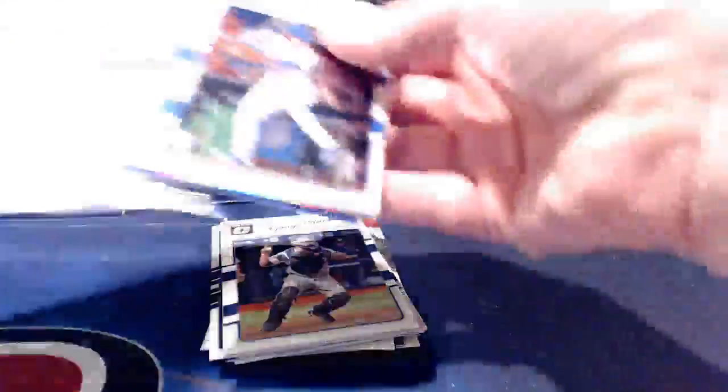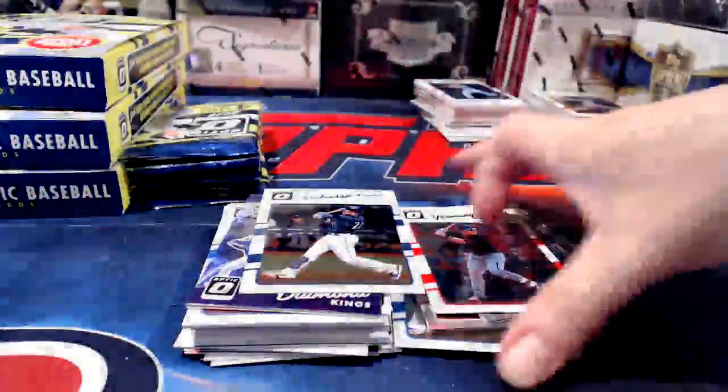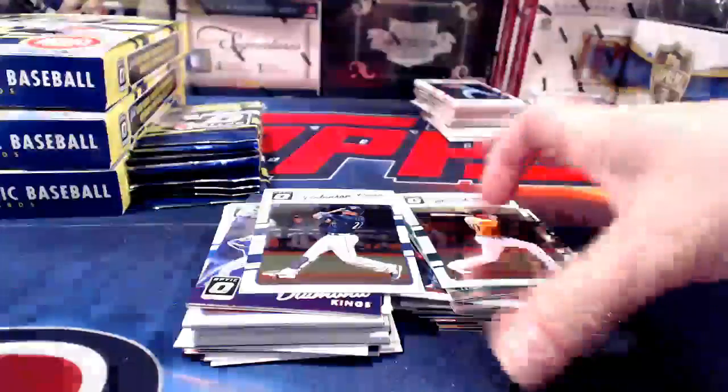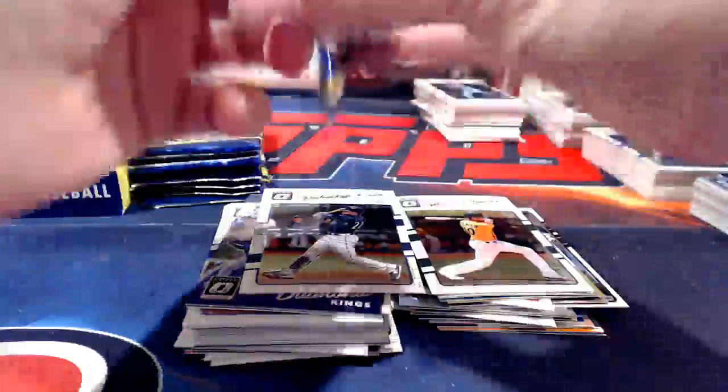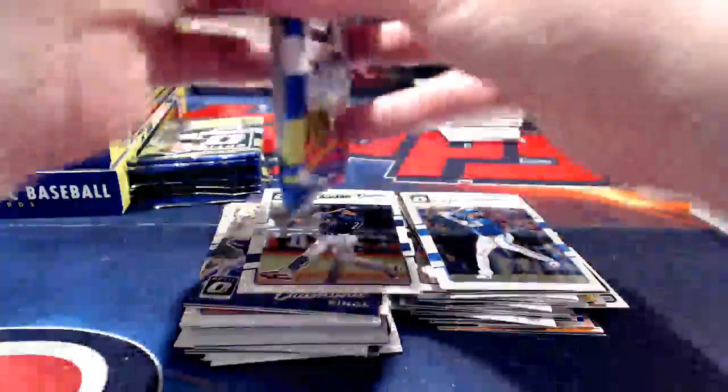I think we've already pulled two autos out of this box — the Padres card and the Arrieta for Baltimore. I've obviously not learned all the short prints in Optic at this point. I'm still trying to remember all the short prints in Allen and Ginter, and when you roll these products out one right after the other it's challenging to remember each product's short prints.